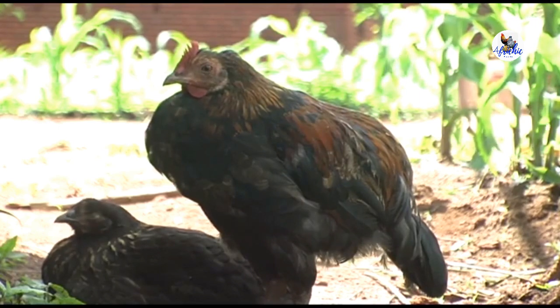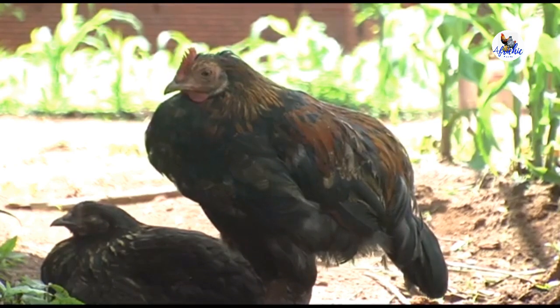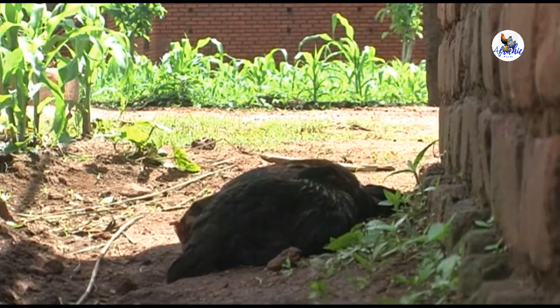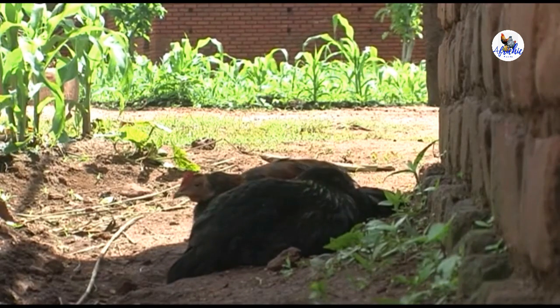If the brain is affected, the neck can be twisted and the wings paralyzed. Newcastle disease can be severe and all the chickens in the flock can die. Sometimes it's less severe and only a few die, but many become sick.